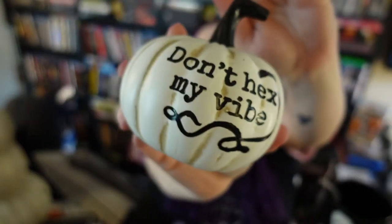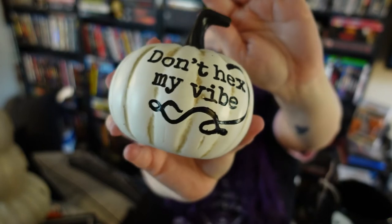I got this cool pumpkin that says 'Don't Hex My Vibe,' which I'm going to start saying to my daughter all the time. The little light in it moves around, which was a bit annoying since it wasn't stuck in there very well, but it's so cute.